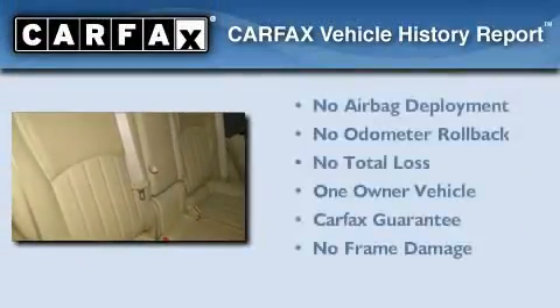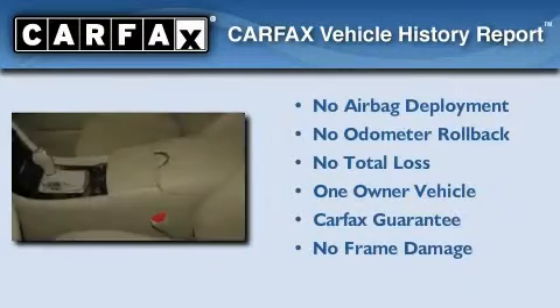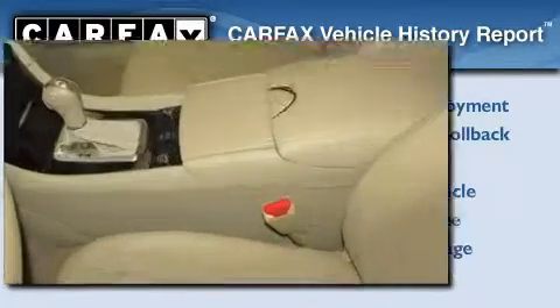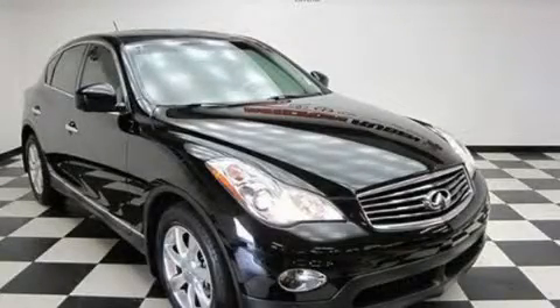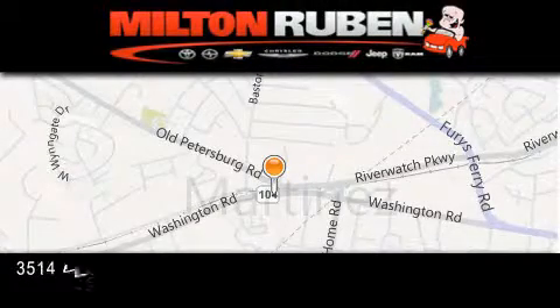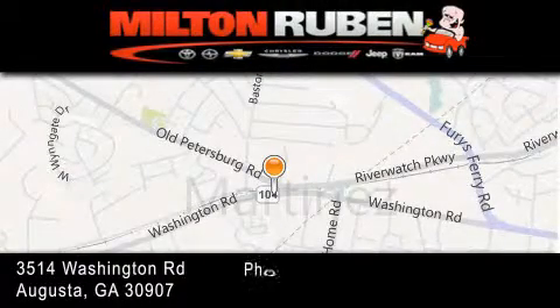This Infiniti has had only one owner and it qualifies for the Carfax Buyback Guarantee. Contact us today to arrange your test drive. Come experience the Drive Baby advantage here at the Milton Rubin Superstore.